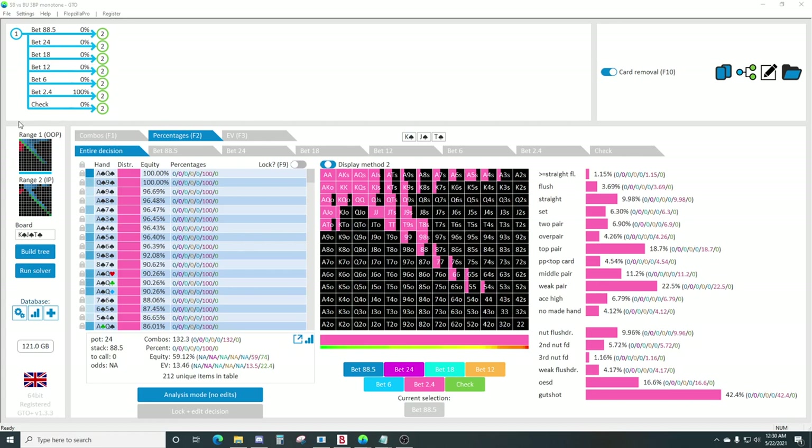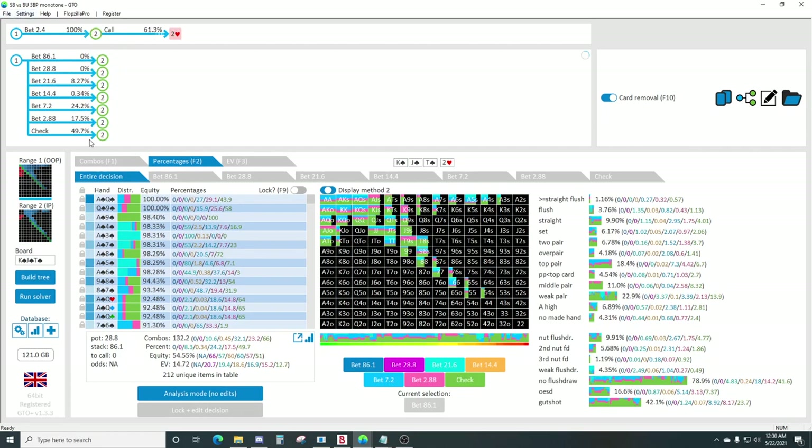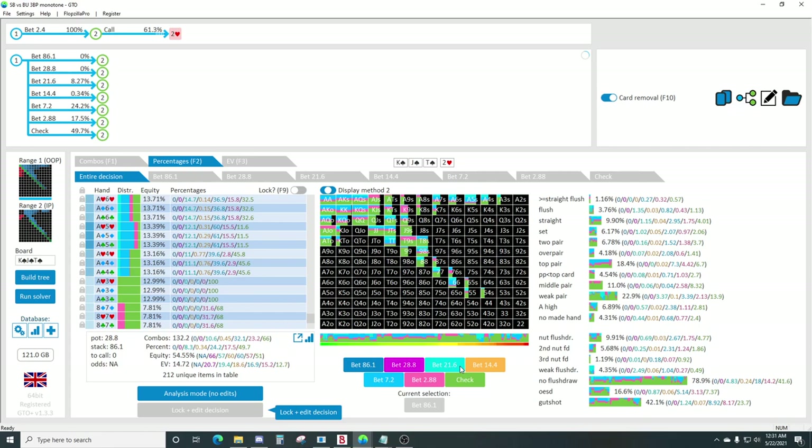You're generally going to be waiting for safe cards on turns and rivers to put any sizable bets. After the low board, you'll have some sizing up to three-quarters pot on the turn, but still lots of 10% and small betting.